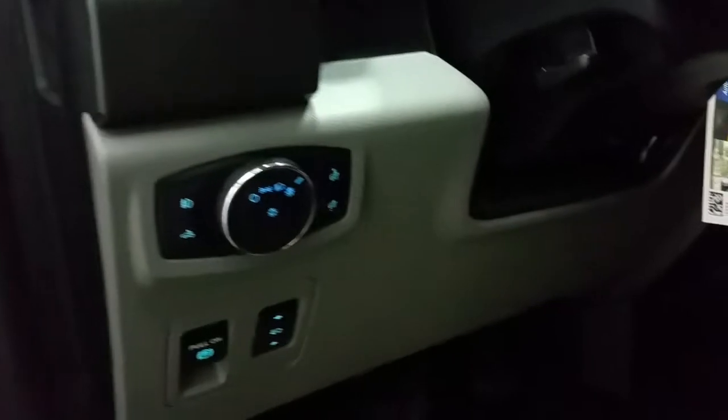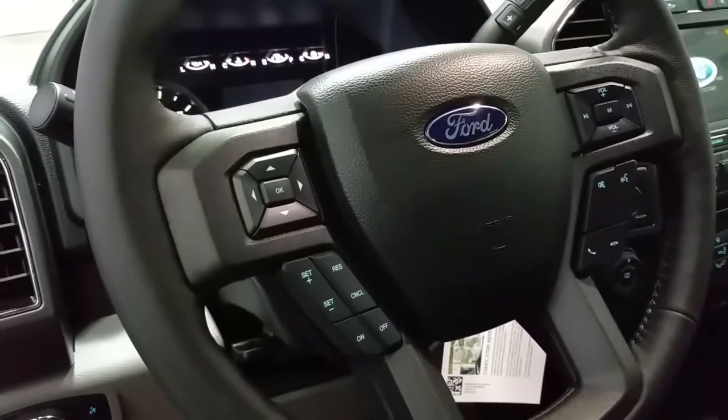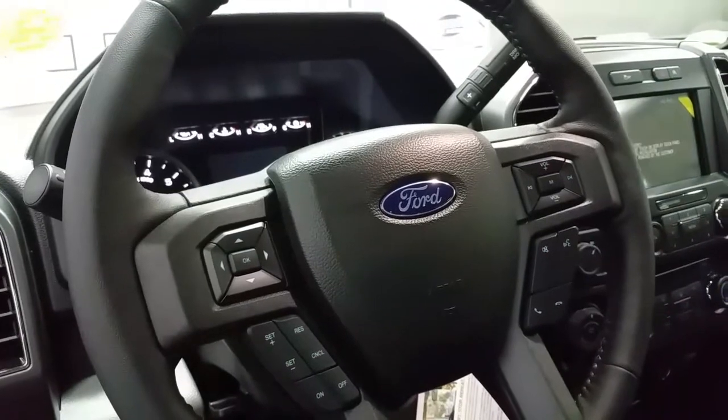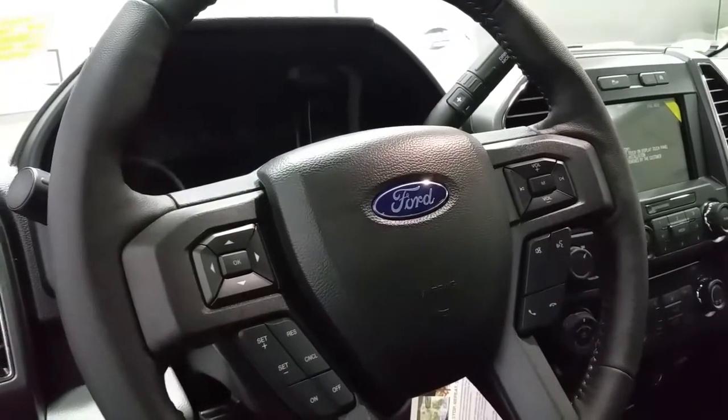Equipped with automatic headlamps, power adjustable brake pedals and an electronic parking brake. The adjustable steering wheel features a driver's airbag, a trackpad for the digital information center, a trackpad for the media center, voice activation control for the SYNC voice activated systems and cruise control.